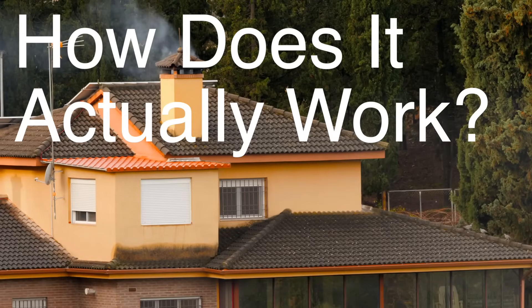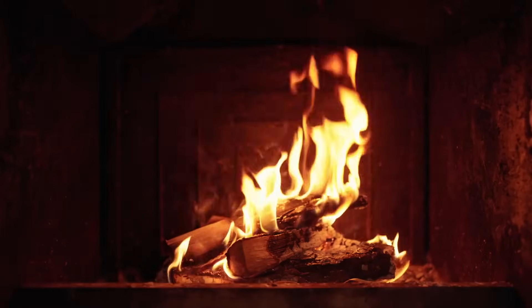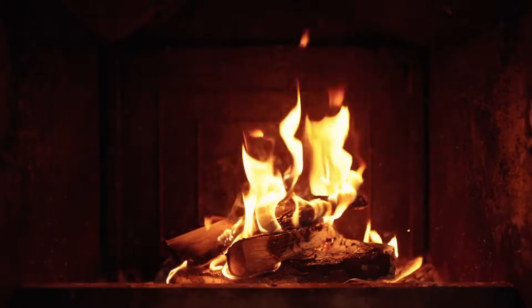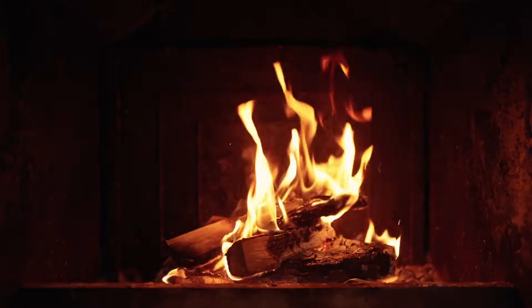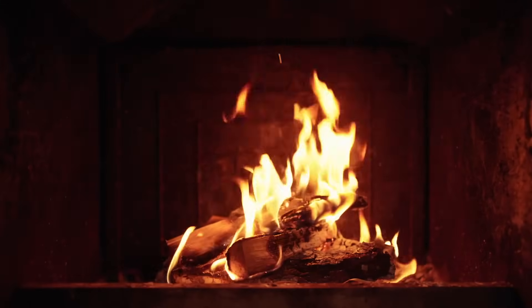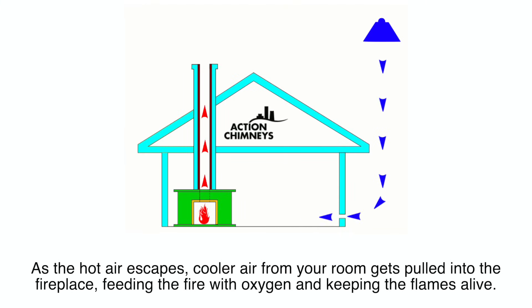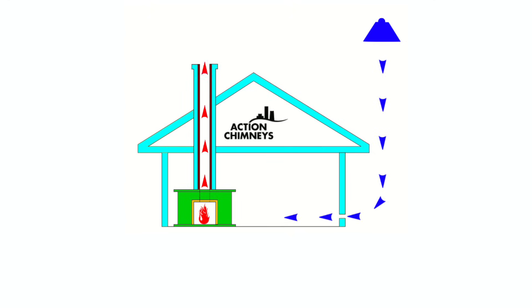So how does the chimney flue do its job? It all comes down to air pressure and temperature differences. When you light a fire, it heats the air inside your fireplace. As the air warms up, it becomes lighter than the cooler air outside your home. This temperature difference creates a natural draft. The hot air rises through the flue and exits out of the top of the chimney. As the hot air escapes, cooler air from your room gets pulled into the fireplace, feeding the fire with oxygen and keeping the flames alive. This continuous cycle of air movement is what makes a chimney flue so effective.